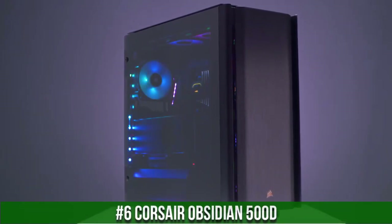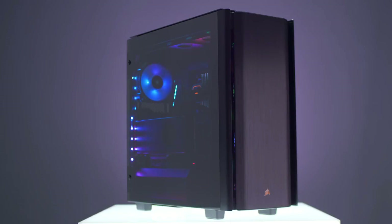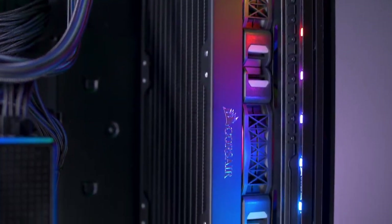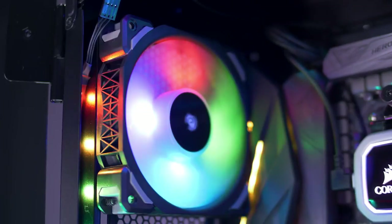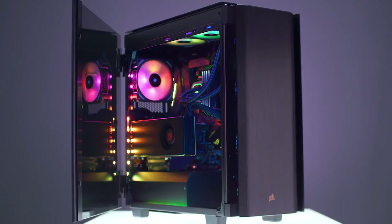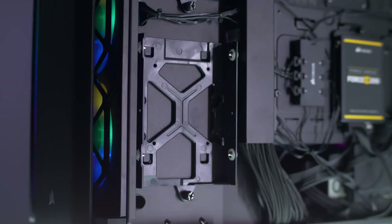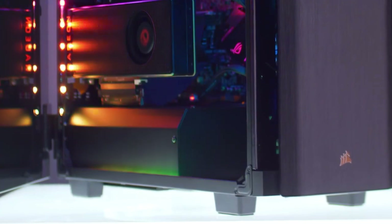Number 6. Corsair Obsidian 500D — an elegant and feature-rich mid-tower case designed for enthusiasts and builders seeking a premium experience. Its stunning brushed aluminum front panel and tempered glass side panels create a sophisticated showcase for your high-performance components. The Obsidian 500D offers a spacious interior with versatile cable management options, ensuring a clean and clutter-free build. With room for up to six 120mm fans or multiple radiators, this case delivers exceptional cooling capabilities. Whether you're a gamer, content creator, or PC enthusiast, the Corsair Obsidian 500D is the ultimate canvas for your dream build, combining style and functionality in one exceptional case.